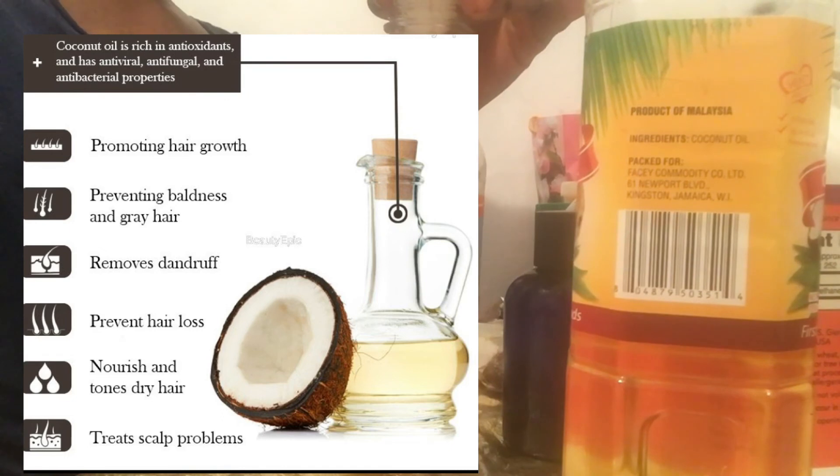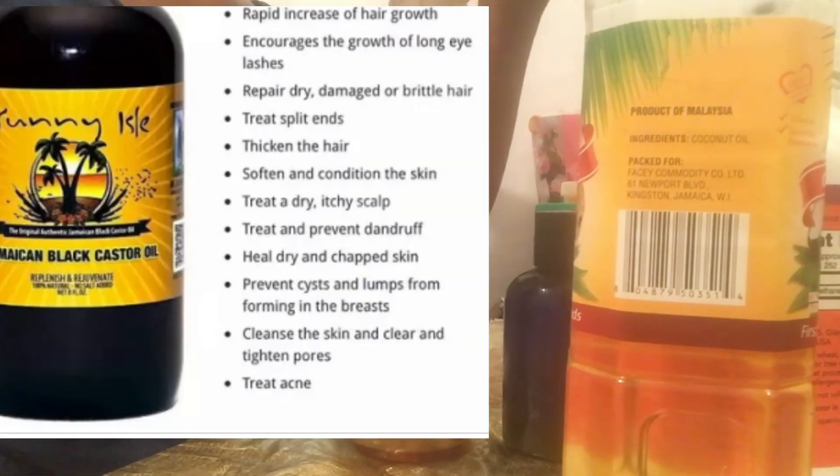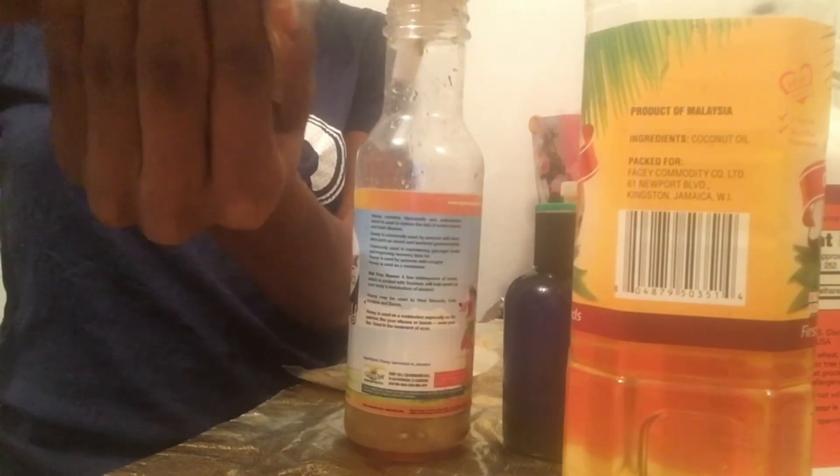We have coconut oil — it's a lightweight oil that penetrates the hair, conditions it, and adds moisture. We have castor oil — it's not in a regular bottle but it's in that dark blue bottle there from my local supplier. Castor oil is great for scalp massages and hair growth.